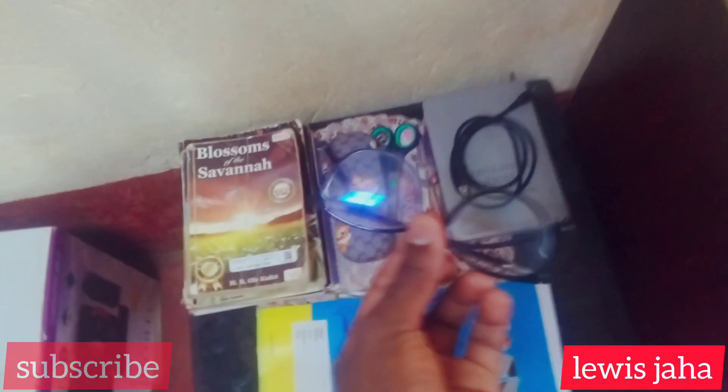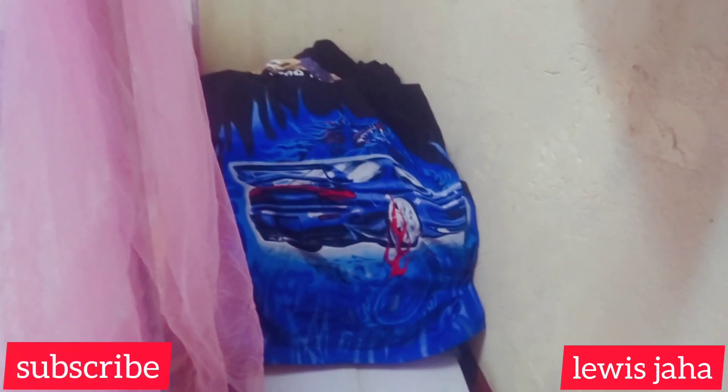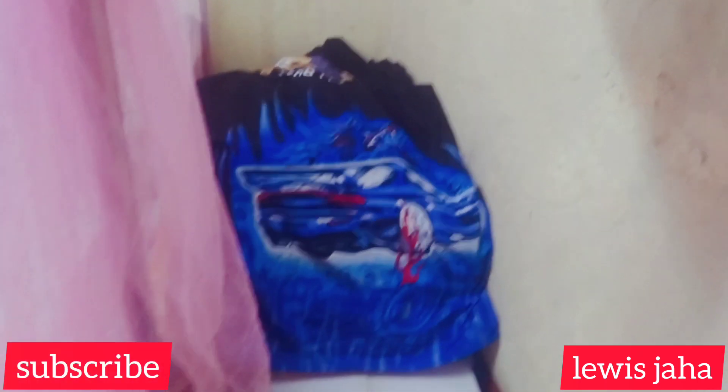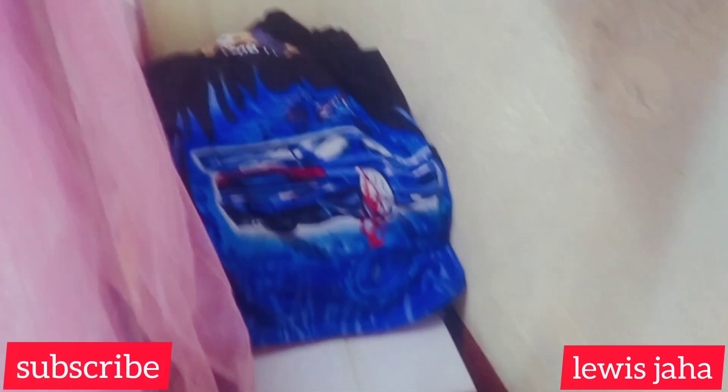Then on the other hand, this is my small box where I keep my glasses — of course my glasses are here. I bought these glasses at 6,000 Kenyan shillings. Then I have some money, and I also have my Bible here beside the table.